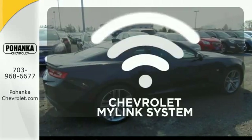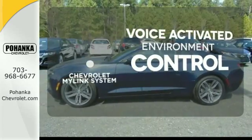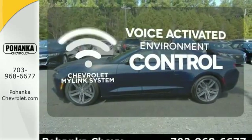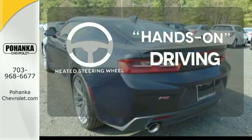Are you ready to fly? Chevrolet's MyLink system allows you to control your music, hands-free calling, and so much more with just the sound of your voice. You'll want to keep both hands on the heated steering wheel.